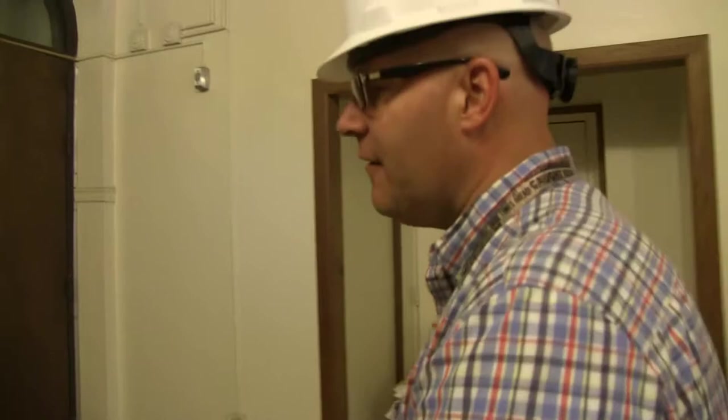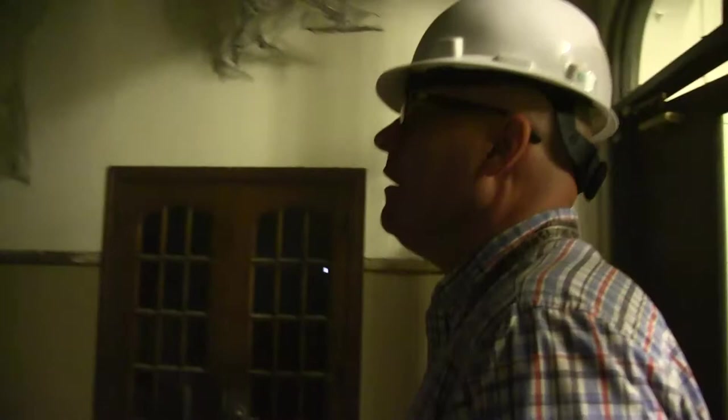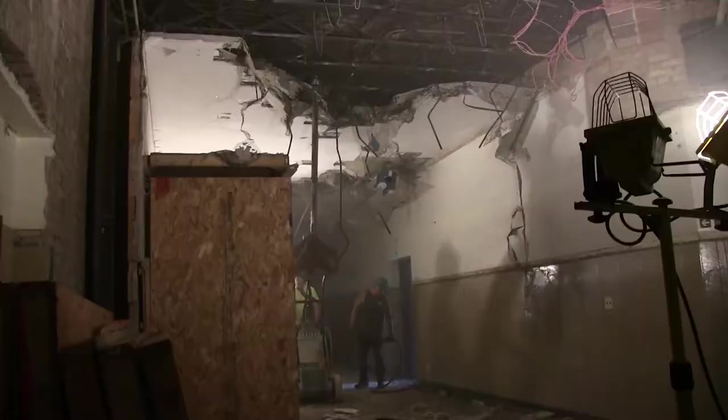We're back on the second floor heading through these doors to where the library is. You can see all the lights have been removed and the crews are using temporary lights. There's a really cool scraper machine here ripping down the entire ceiling along the main hallway on the second floor. We're right in front of the library. To allay anyone's worries and fears, the mural is completely covered up right now to protect it from any damage.